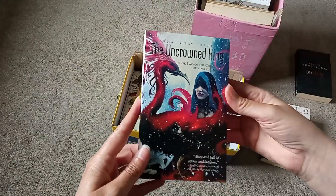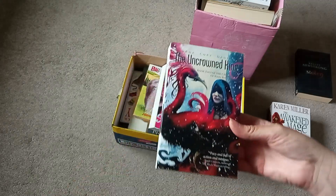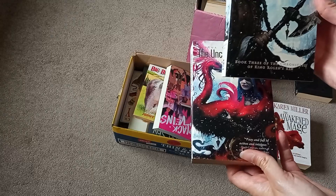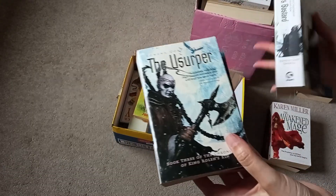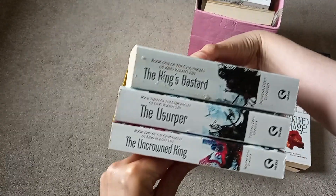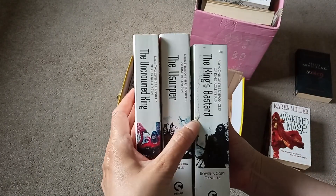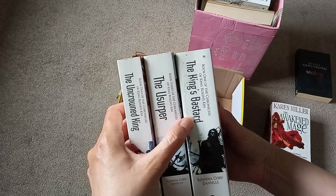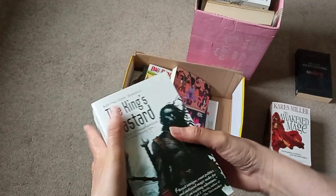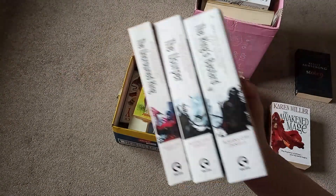We have The Uncrowned King by Rowena Corey Daniel — book two. These are the ones I was looking at when he told me to take the whole lot for a pound, because that one is book three and that one is book one. The Chronicles of King Roland's Kin — it's got some stickers or something that might come off. They're not in too bad condition and they look like a nice little trilogy, so I think they'll be a read and then a sell. Probably made my money back there pretty easily.